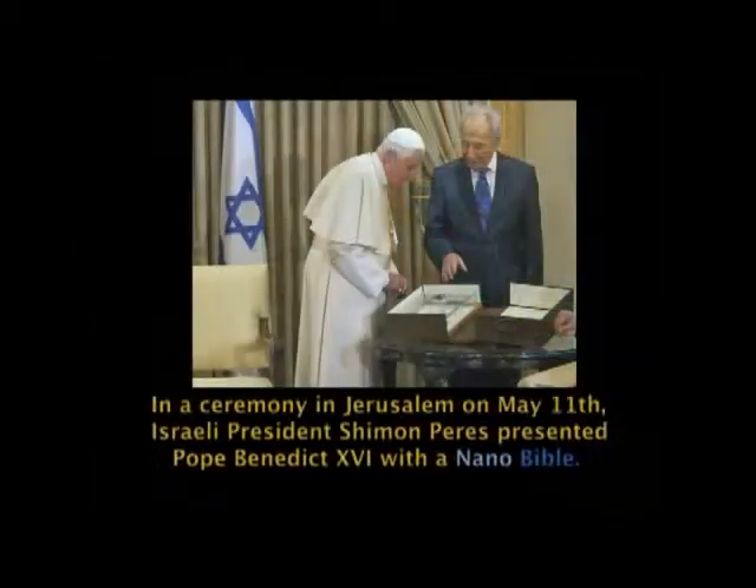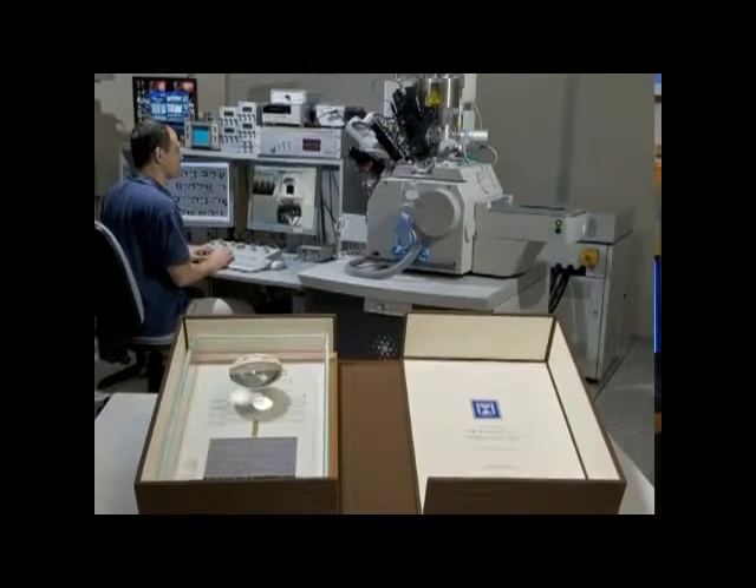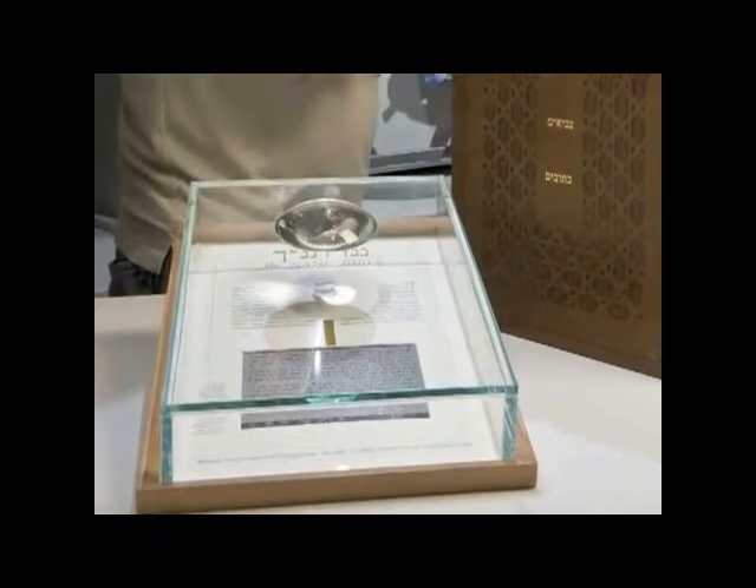Obviously, because it was the Bible, it generated a lot of attention and interest — starting from all kinds of religious organizations to the Israeli Museum, who asked us for a copy to display next to the Dead Sea Scrolls as the oldest version of the Bible and the newest version of the Bible.